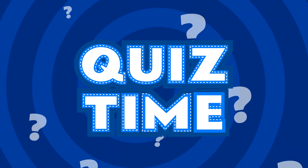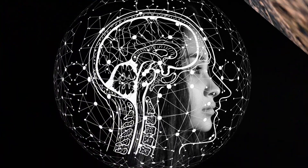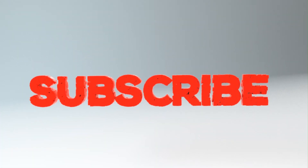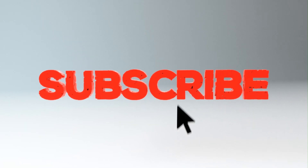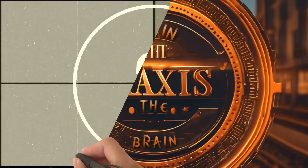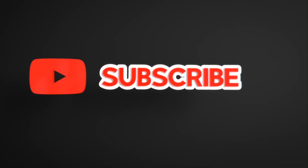That concludes our quiz for today. I hope you enjoyed challenging your brain and learning something new. Don't forget to subscribe to our channel and hit the notification bell to stay updated on our latest episodes. Thanks for joining us on Train the Brain by Praxis — until next time, keep on learning and exploring!